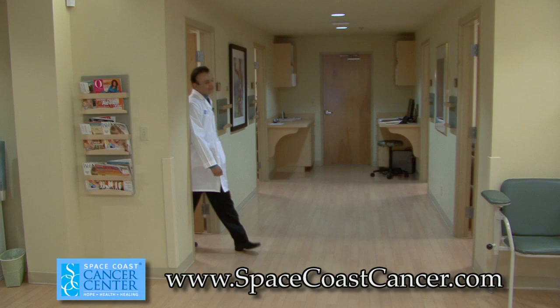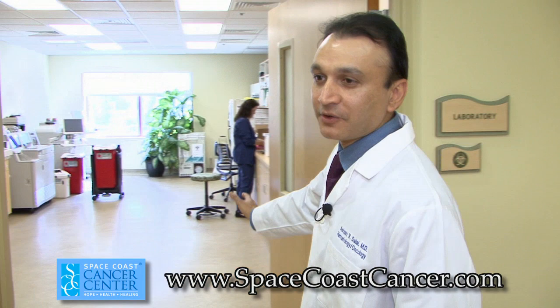Over here we have the laboratory. This is a comprehensive laboratory where patients can get their comprehensive labs, CBCs, and chemistry. The lab is nationally certified by COLA and CLIA.